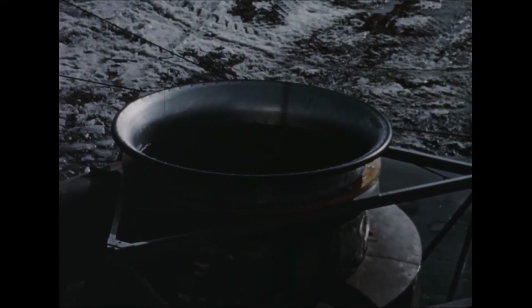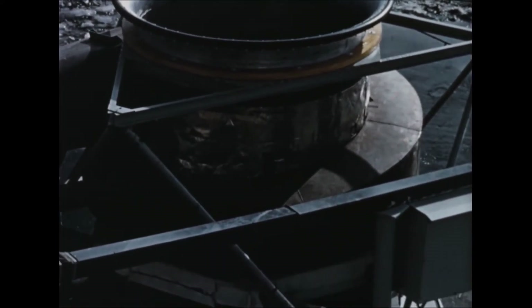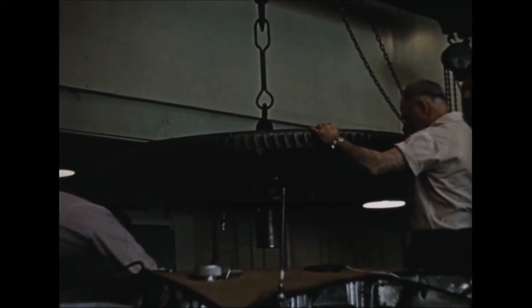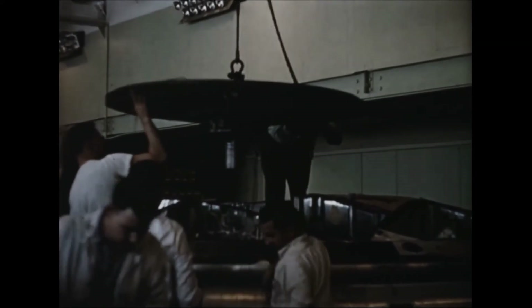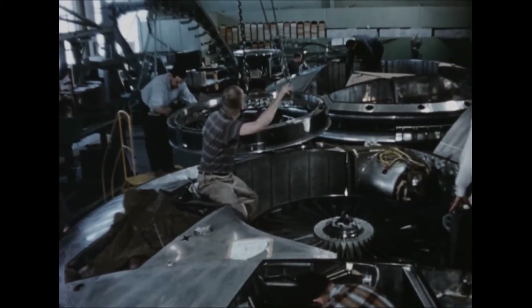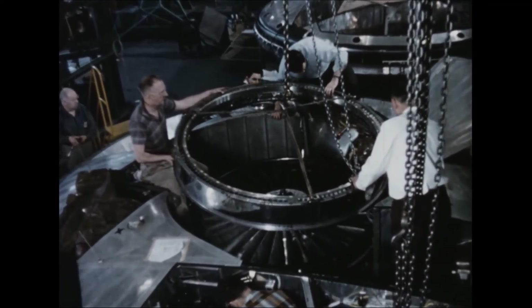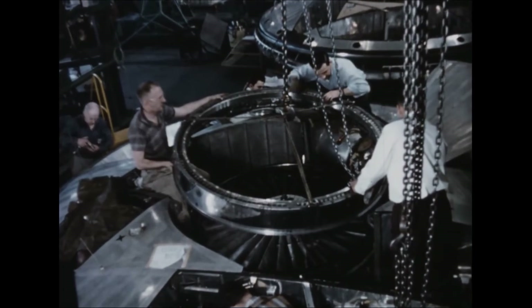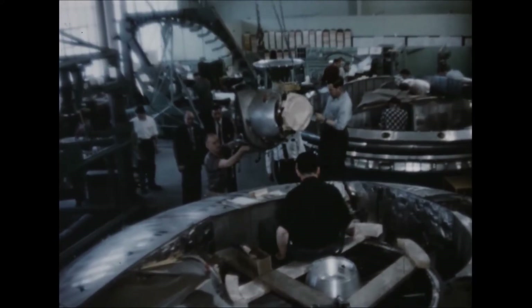One hundred and fifty hours of testing were accomplished satisfactorily on the first turbo rotor. Subsequently, a second turbo rotor, which had been proof-tested for eight and one-half hours, was installed in the vehicle. The turbo rotor casing with turbine nozzle ring was then positioned, and the third engine and its associated exhaust duct was installed.